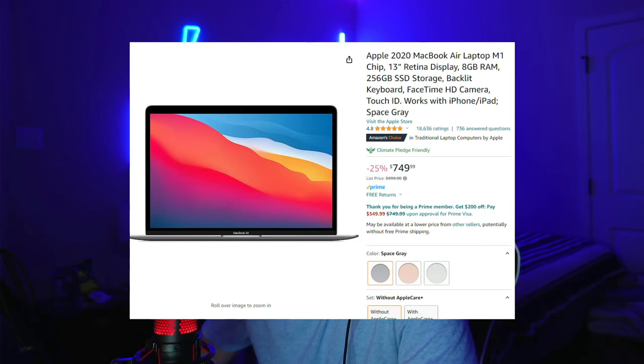Moving on, for those of us who want a cheaper MacBook, the Apple 2020 MacBook Air with M1 chip — a 13-inch display with 8 gigabytes of RAM and 256 gigabytes of SSD storage — is currently 25% off at $750 on Amazon. It's originally $1,000 and now it's $750. It does come in space gray, gold, and silver — the three classic colors of the 2020 MacBook Air.